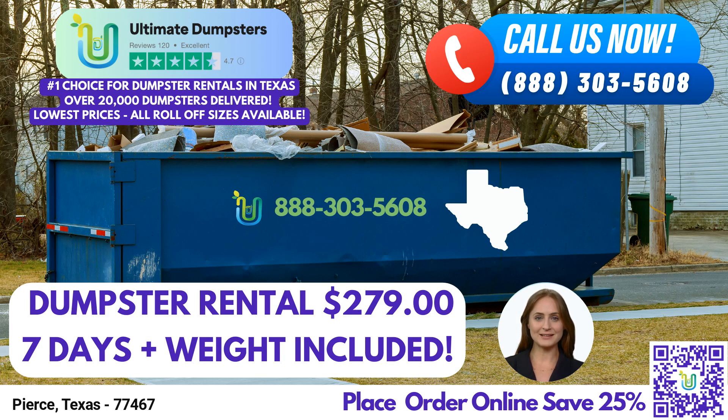To streamline the process, Ultimate Dumpsters provides an online portal where you can conveniently check your order status and make changes. They also assign a dedicated project manager to every client, ensuring personalized attention and smooth coordination throughout your project.